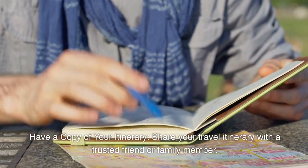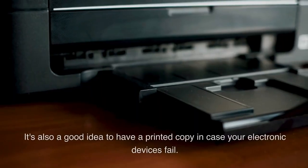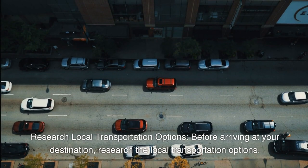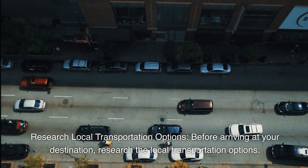Have a copy of your itinerary. Share your travel itinerary with a trusted friend or family member. It's also a good idea to have a printed copy in case your electronic devices fail. Research local transportation options before arriving at your destination to save time and money when navigating the city or country.